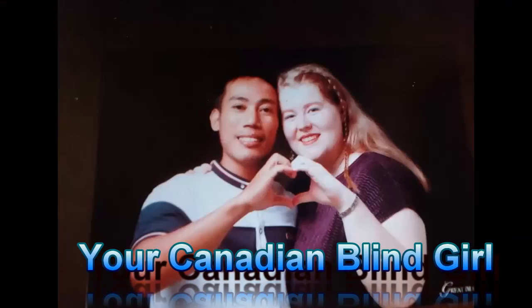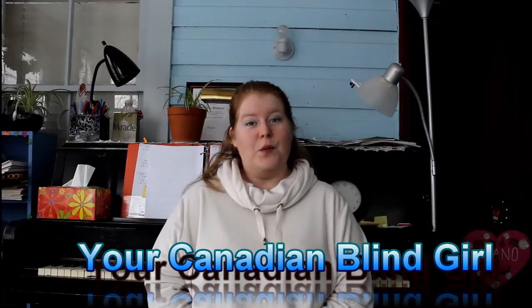Hello everyone. Thank you so much for coming on my channel, Your Canadian Blind Girl. Stay tuned to see what I have for you today.